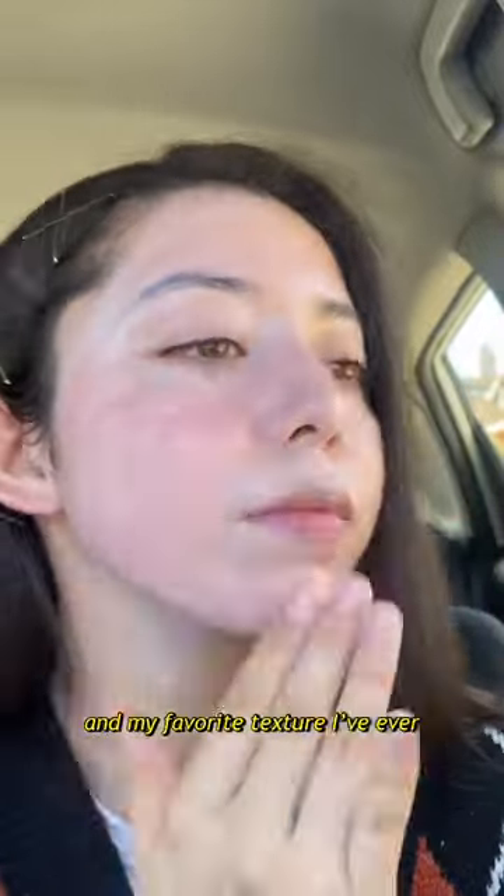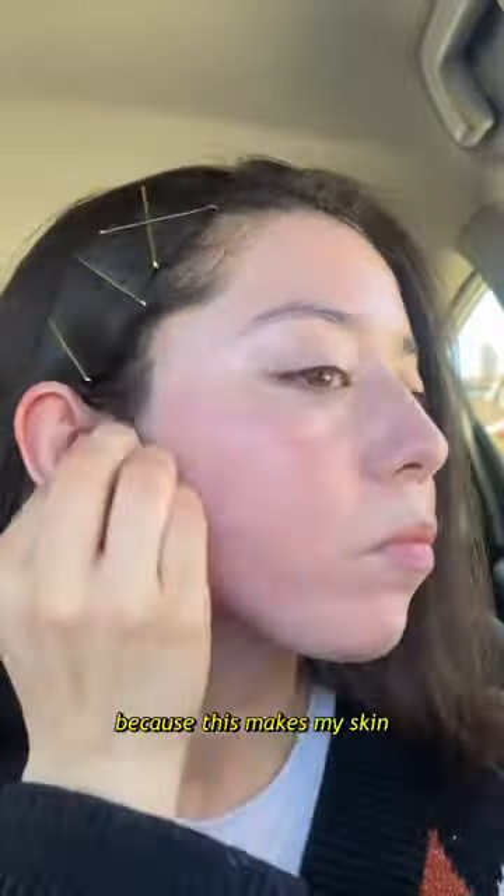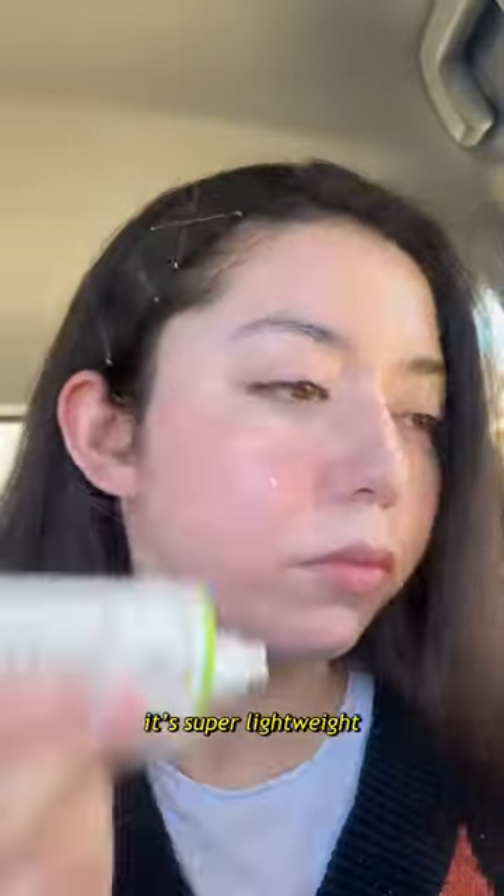It's such a pleasure to put on — my favorite texture I've ever encountered in a sunscreen, even above some chemical sunscreens, because this makes my skin feel so silky and matte. It's super lightweight.